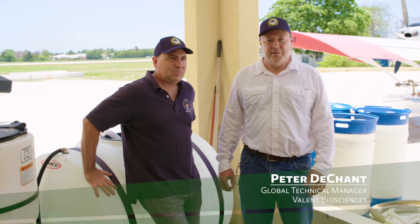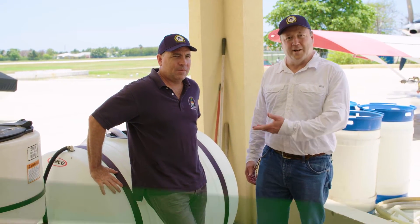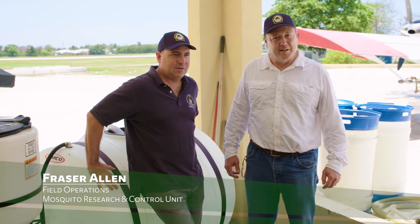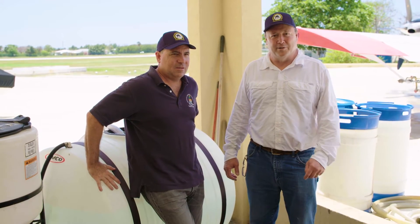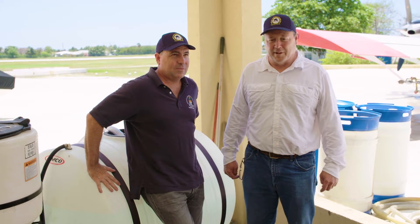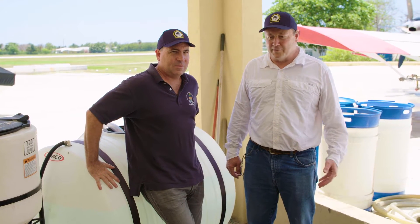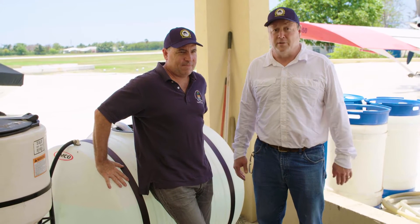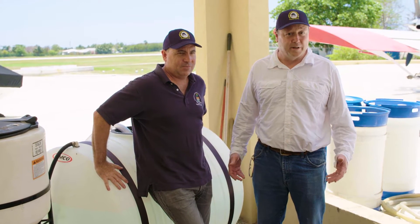We're here on Grand Cayman with Frazier Allen, who is field operations with MRCU, Mosquito Research and Control Unit, for the Cayman Islands. Frazier worked very hard with myself and others in the development of this Vectobac WDG Aerial Spray technology.